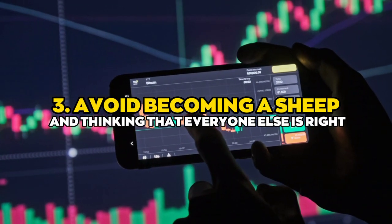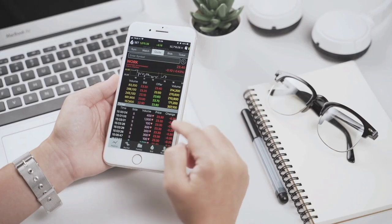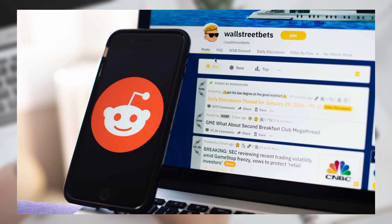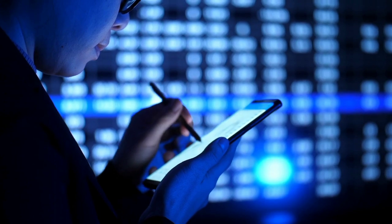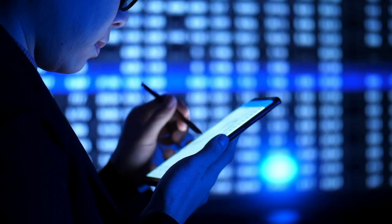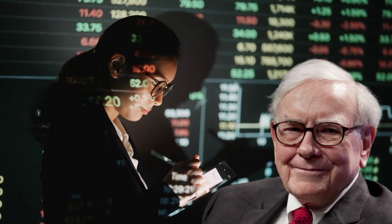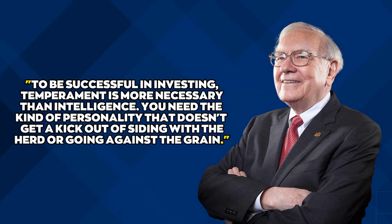Number three: avoid becoming a sheep and thinking that everyone else is right. Buffett advises against buying stocks just because everyone else seems to be doing so — particularly in the era of Reddit investor threads. Try not to be a perpetual cynic who sells off stocks everyone else is purchasing. To invest like Warren Buffett, you must tune out the noise and determine your own value. Temperament is more necessary than intelligence; you need a personality that doesn't get a kick out of siding with the herd or going against the grain.